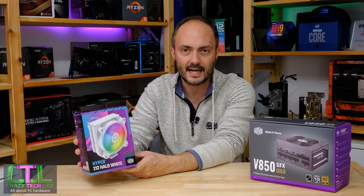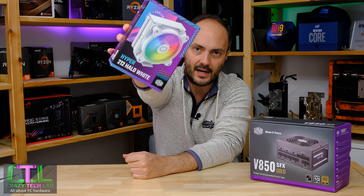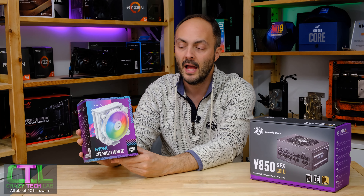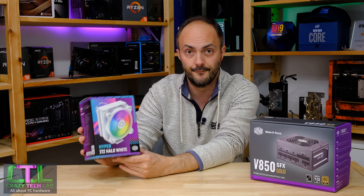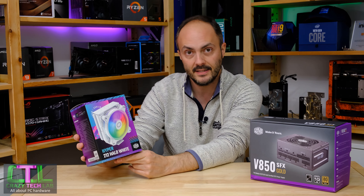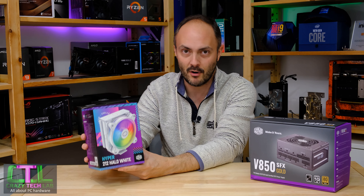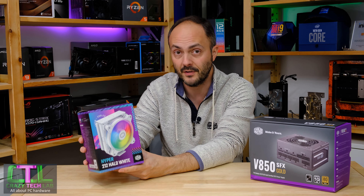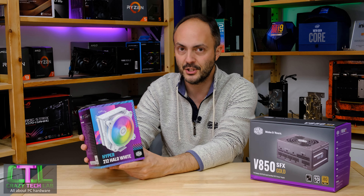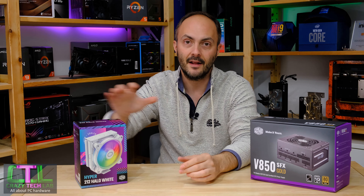Hi everybody, welcome to Crazy Tech Lab. We are going to be checking out this bad boy — the Cooler Master Hyper 212 Halo White. It is a full white heatsink cooler with RGB lighting included. It is retailing right now for around $45 to $50, which means it is going up against some stiff competition, and we are going to be checking out that competition in comparison with this cooler today.